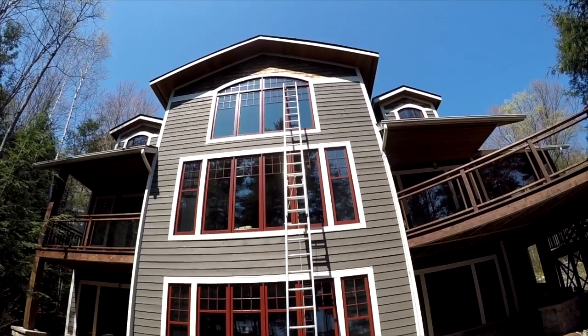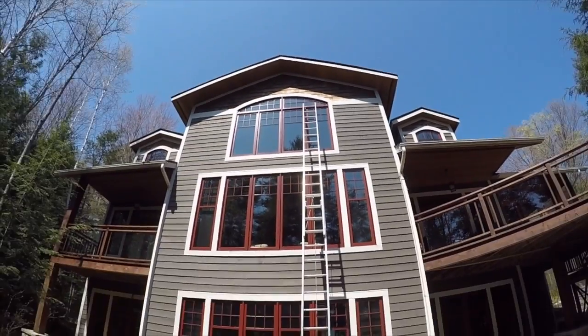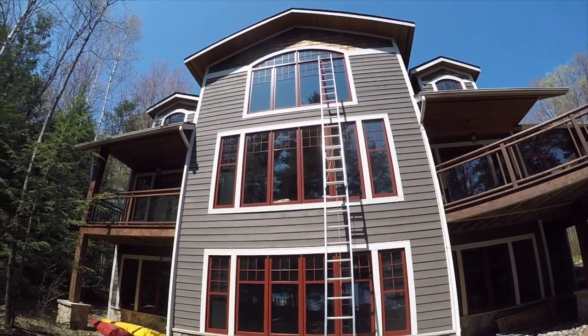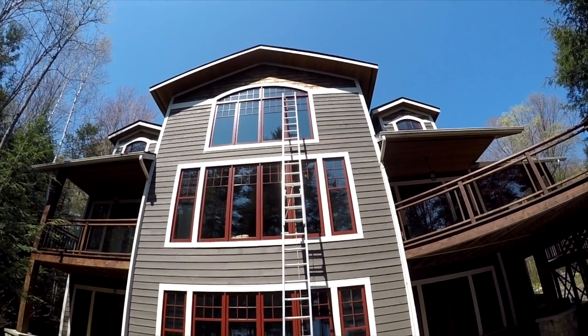We just finished that other job and we are at the next one now. This is a pretty big job — it's pretty deceiving. It looks small in the front but once you hit the back it's very big. I've been doing this place for about six or seven years now. It's pretty high up there. Got the 32-foot ladder out and this is a cottage. Got a lot of those small little windows you have to do first and then the big windows.